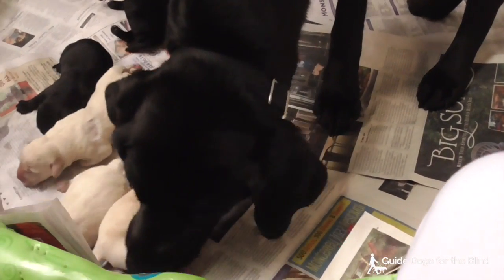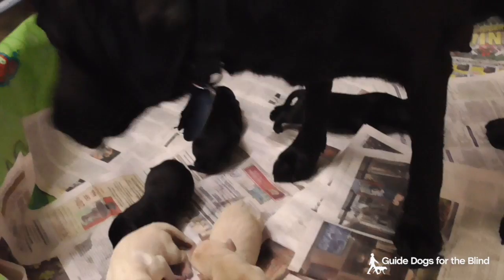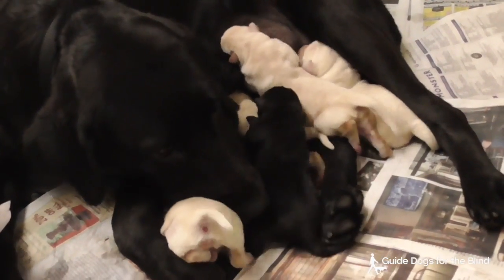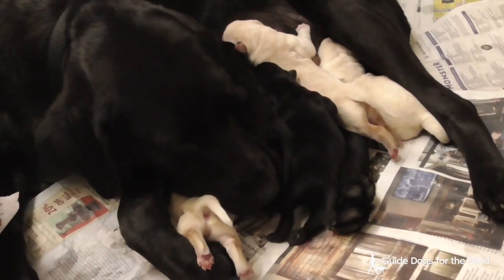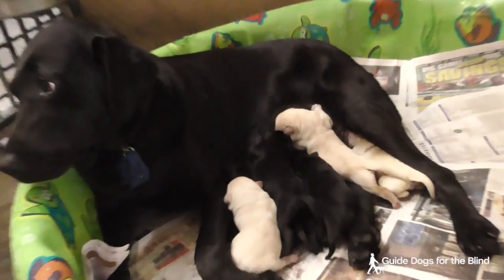This is the Akiko Nevin litter. Akiko is a black lab and Nevin is a yellow lab. They had three black puppies and four yellow puppies, and they are one day old.